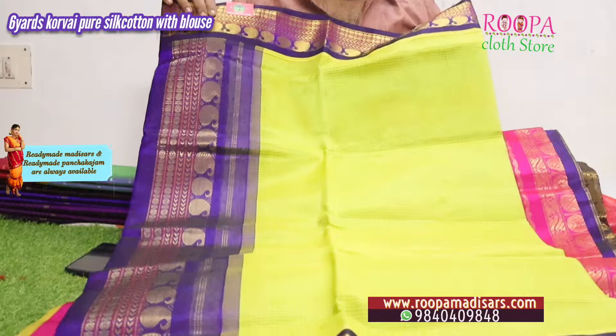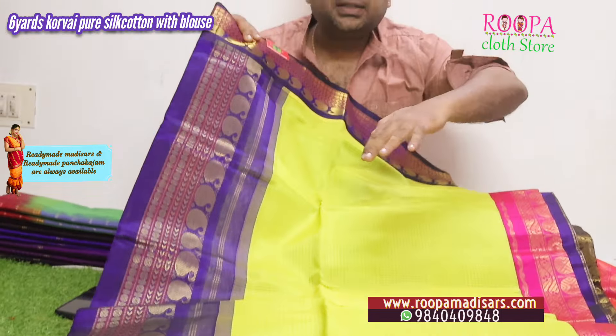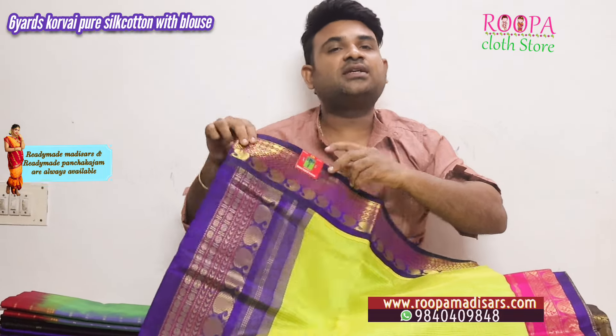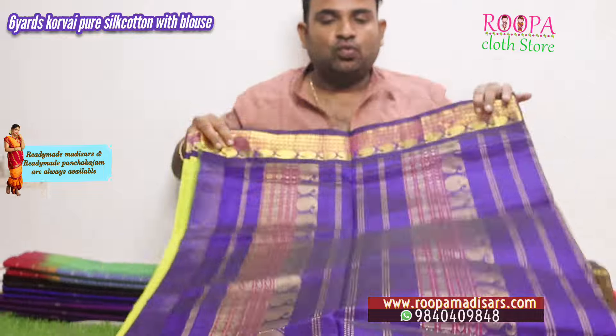The first one is a para green in small checks body design with blue color combination — it's a Korvai saree, a beautiful color combination. It comes with a blouse, and all sarees are priced at 6,150.